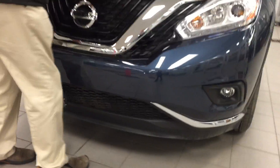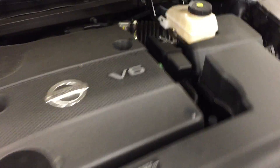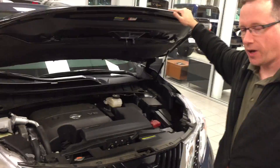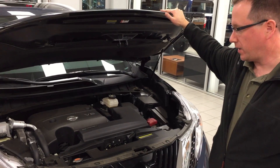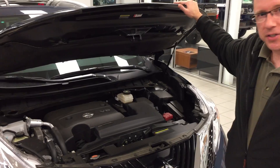Under the hood we have a 3.5 litre V6 with 260 horsepower. This is a very reliable engine — Nissan's been evolving this engine over quite a lot of time. It's been in a lot of vehicles: the Pathfinder, the Altima, the Maxima, just to name a few.